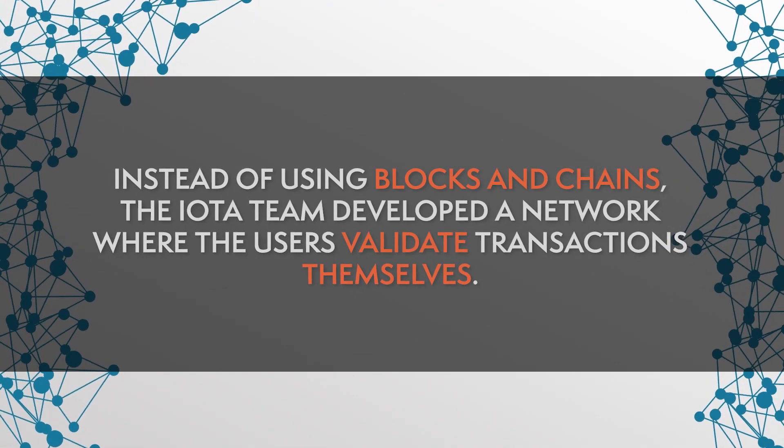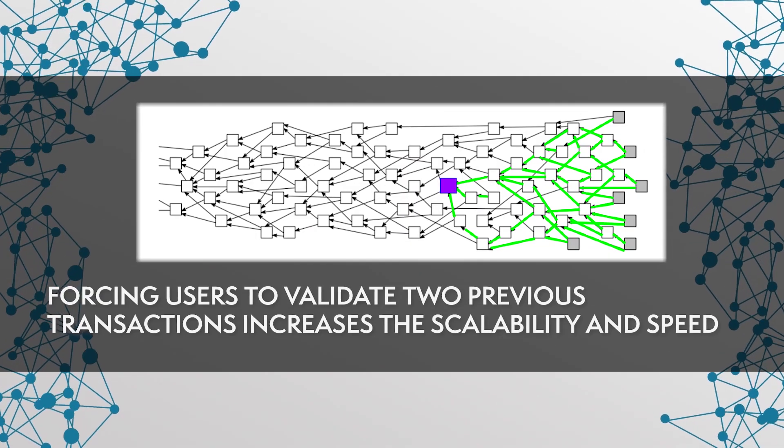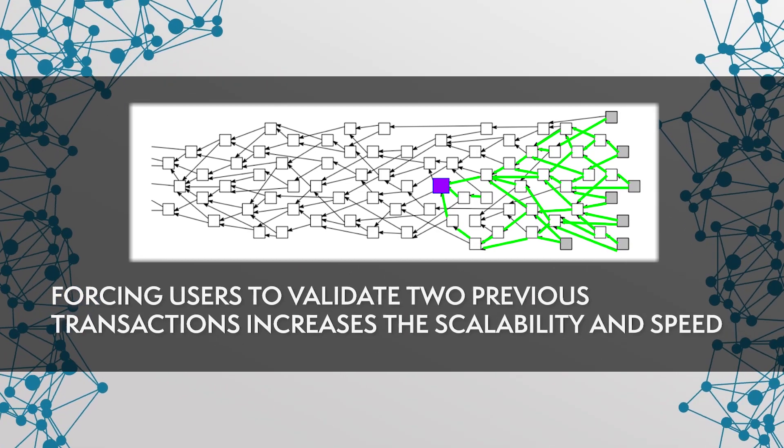Apart from logistics and supply chain, the Internet of Things also has a promising future in the manufacturing industry. A cryptocurrency especially developed for the Internet of Things is IOTA. Its general aim is to serve a machine economy through its tangle network and eliminate scalability and cost issues of conventional blockchain. Instead of using blocks and chains, the IOTA team developed a network where the users validate transactions themselves. Forcing users to validate two previous transactions increases the scalability and speed with each new occurring transaction.